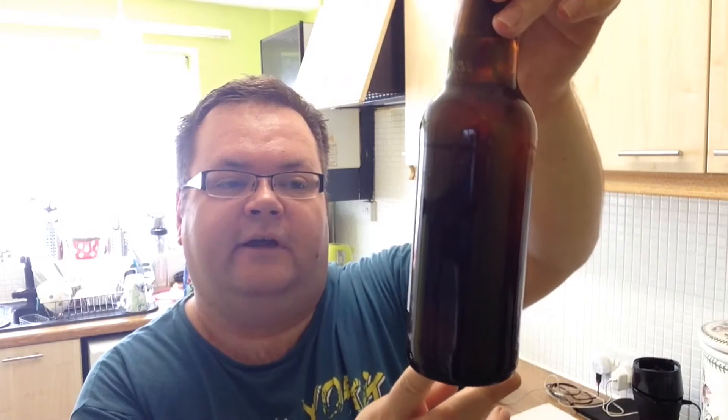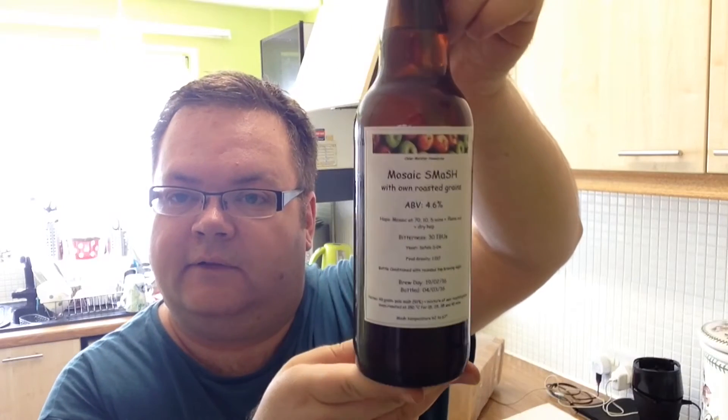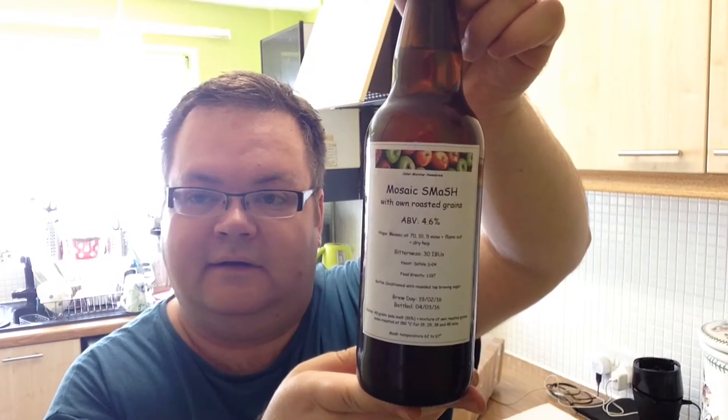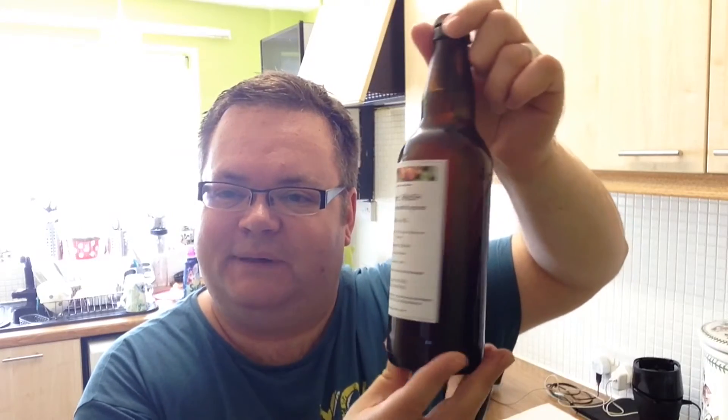Then we have a Mosaic Smash with own roasted grains, tips the scales at 4.6 ABV. Look at that fantastic artwork — my labels are just normal sticky labels with a bit of sharpie pen scrawled over them, but doesn't that look fantastic? It's got a beautiful orangey cap on the side too. All of mine tend to be just plain gold.